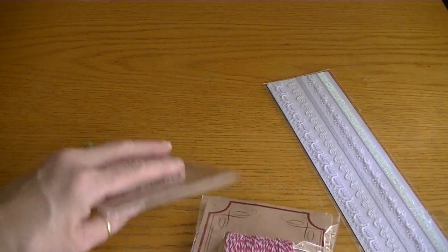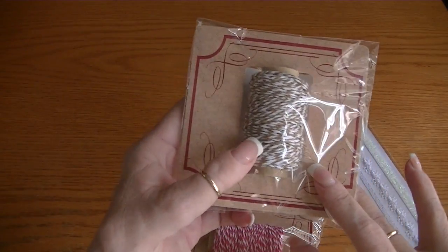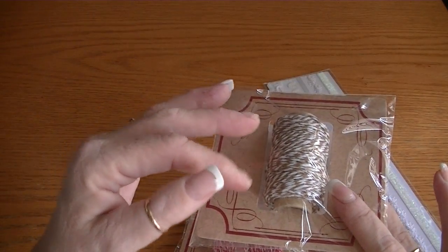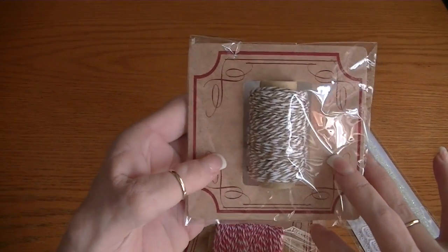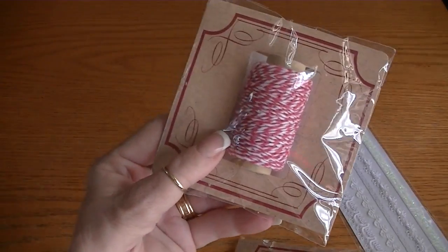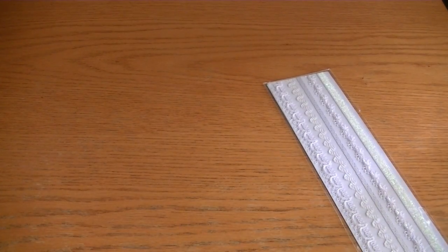They also had all different colors of the twine — baker's twine. They had light blue, greens, reds, pinks, and everything else. I just got the ecru color, which is like a tan, and then I got the pink color. I already have red and I think I have blue already, so I left those alone.